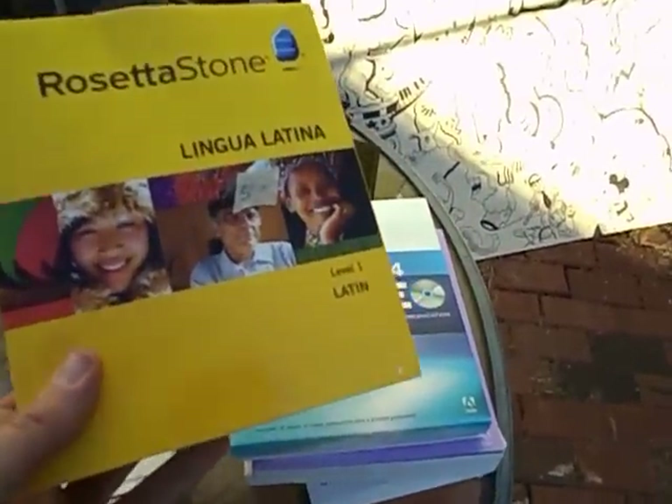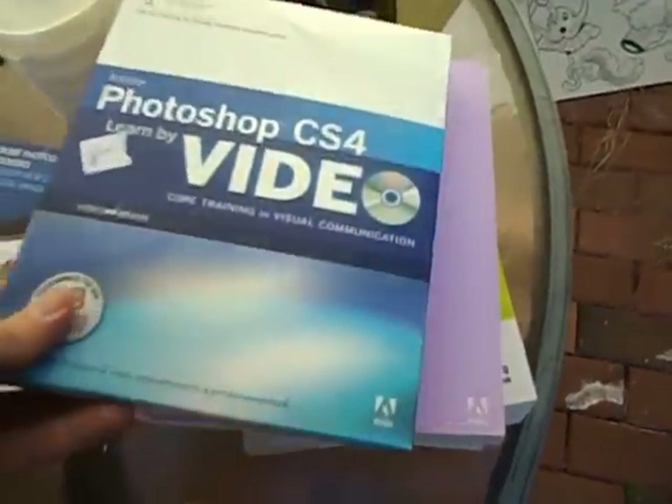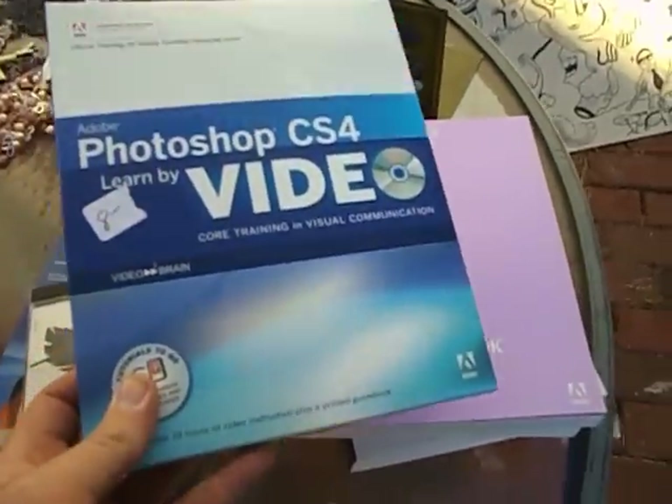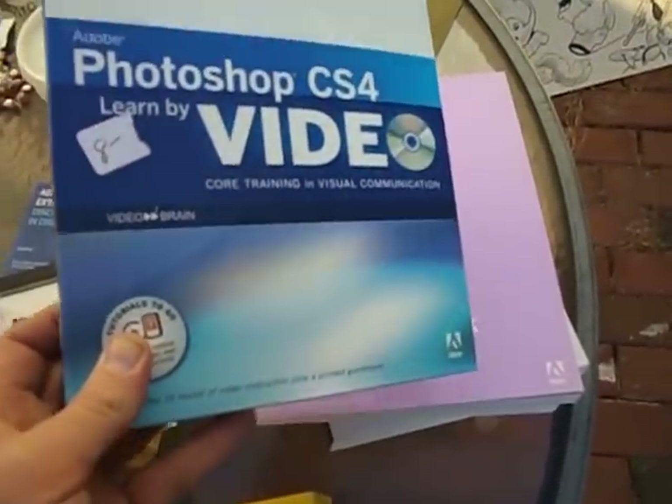I got Rosetta Stone Latin Level 1. This software is very expensive — here's an original price: $229. I'm going to check it on eBay; I checked it and it's complete. Then we got some training stuff. I thought I had gotten Photoshop CS, so I got a Photoshop CS Learn by Video for $8. That might be stuff I spent money on foolishly, but it might be worth money on eBay.